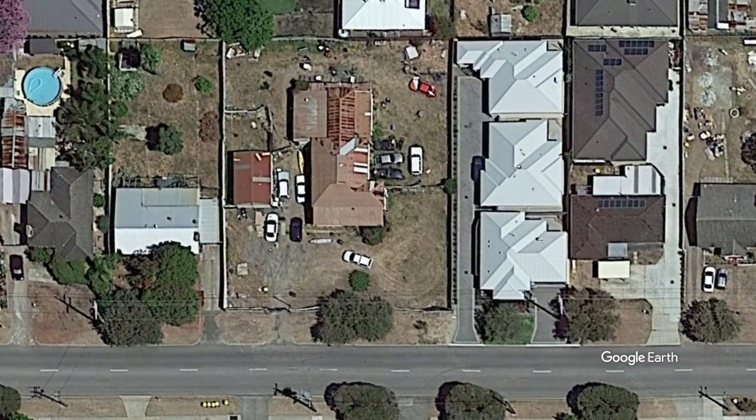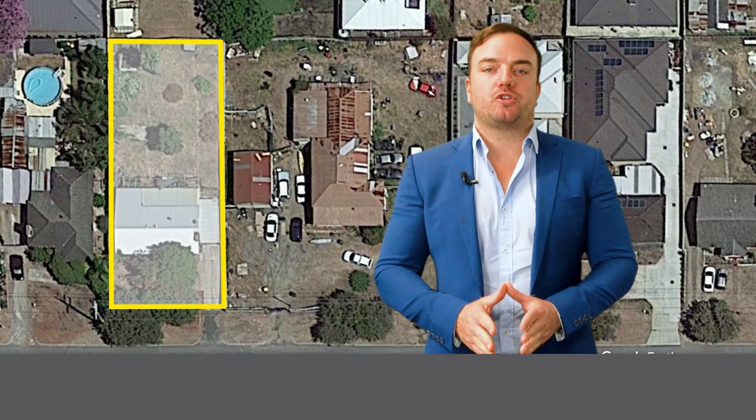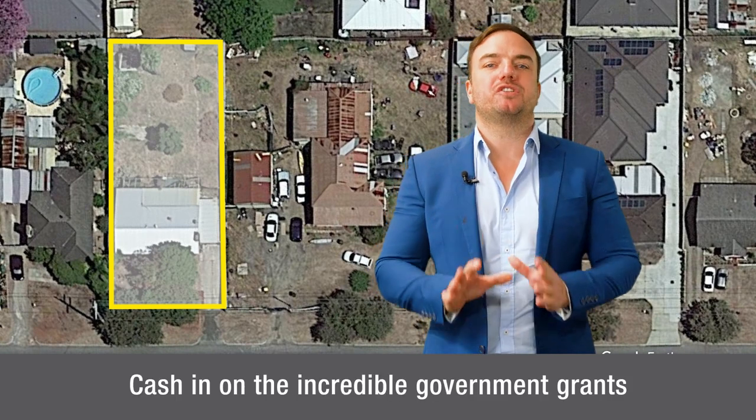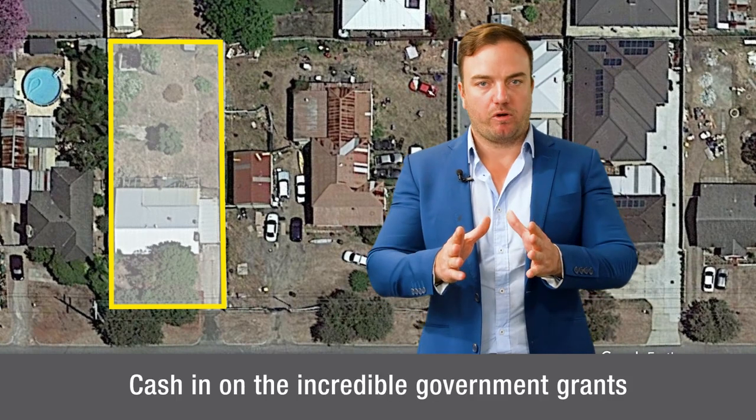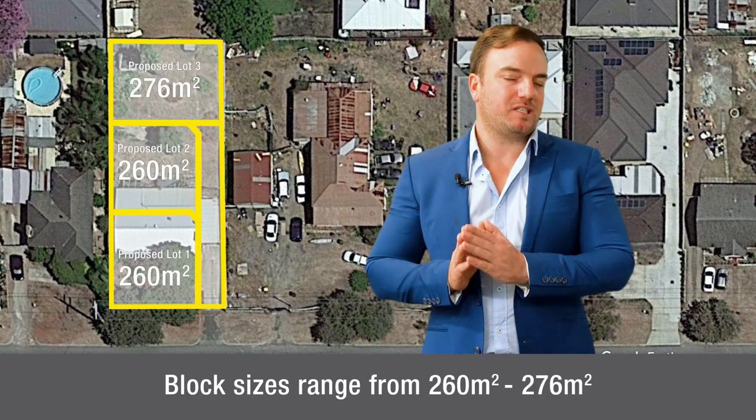Welcome to 306 Wharf Street in Queen's Park. This is an amazing opportunity to secure your very own lot and cash in on those incredible government grants that are on offer. These lot sizes range from 260 to 276 square metres.